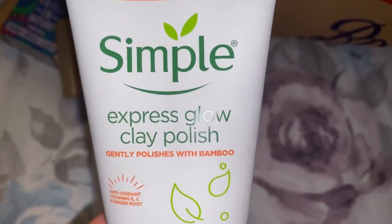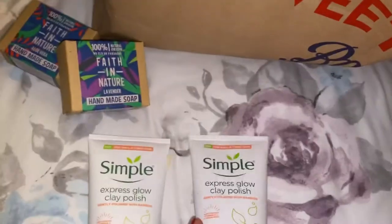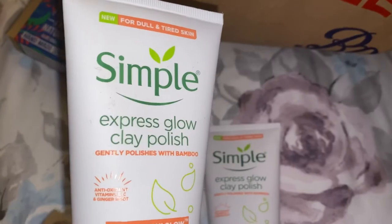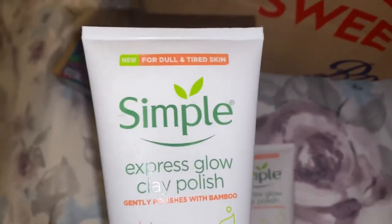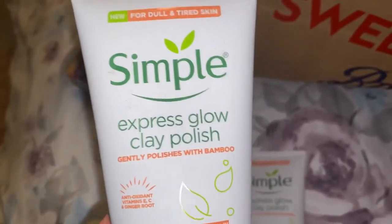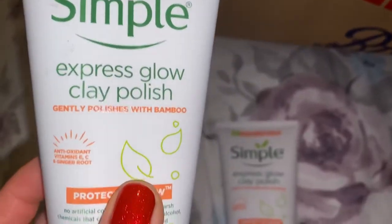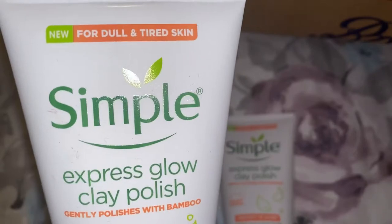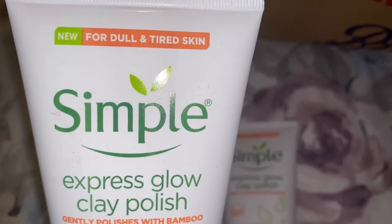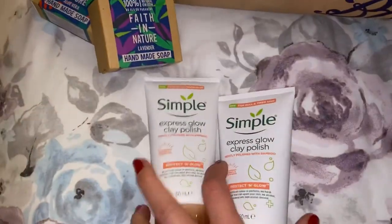And then my scrub — Simple Express Glow Clay Polish scrub. I like this product. It's a good exfoliator, especially in the shower. I wash my face with this polish, so it exfoliates my skin. And it's Simple — not too expensive. So I've got two of those.